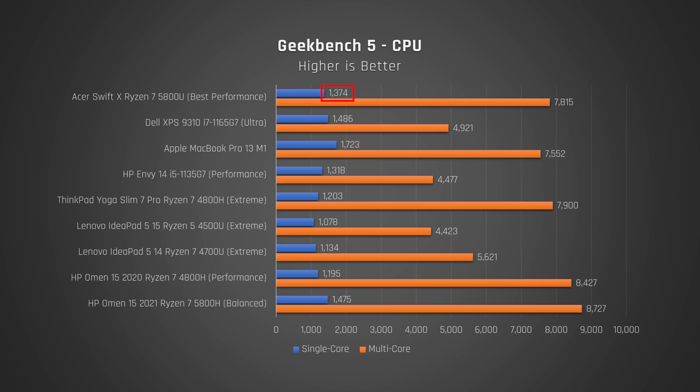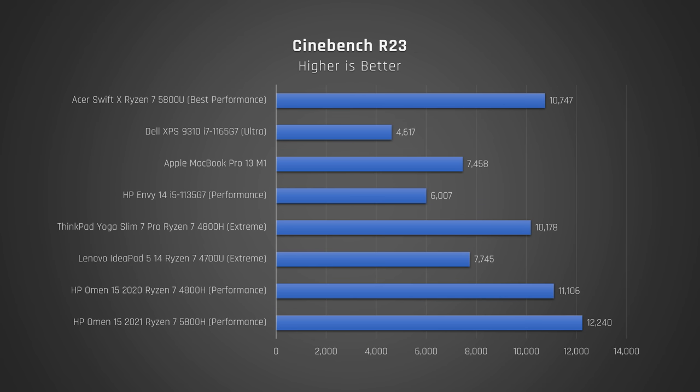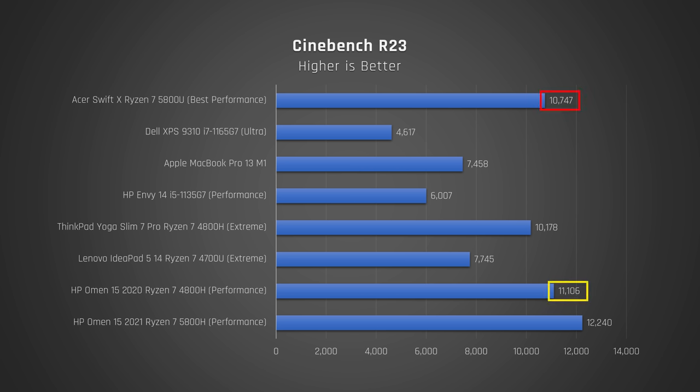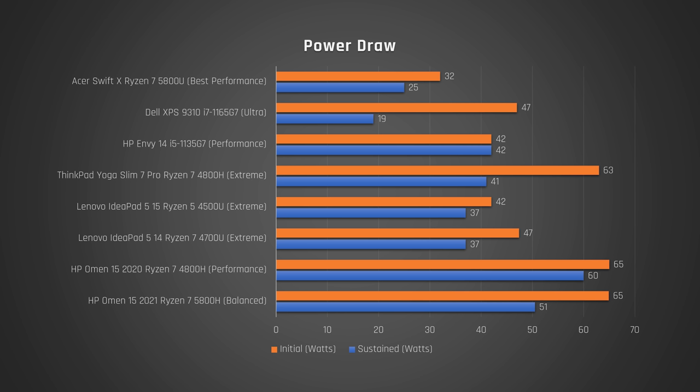Performance is overall exceptional for a 14-inch laptop. The Ryzen 5800U processor is very strong — good single-core scores, although not quite as good as Intel or an M1 Mac. However, it delivers extremely strong, best-in-class multi-core scores. This is the U-series AMD Ryzen processor, so it uses less power than their H-series for larger laptops. It is incredible that the Swift X draws only 32 watts initially and then 25 watts sustained to produce such high multi-core scores.